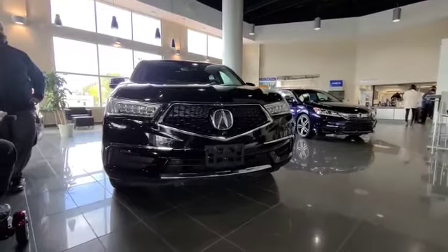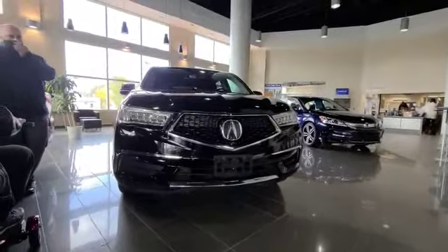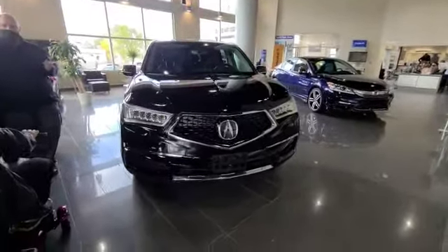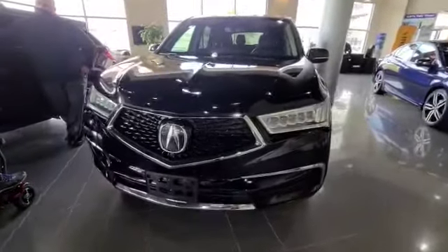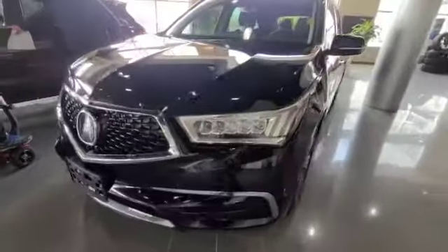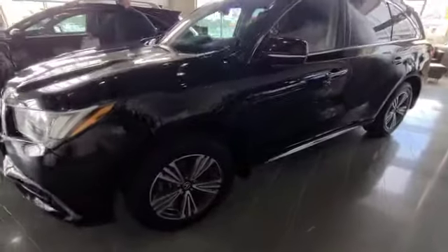This is Darby from South Iacra and I'm super excited to talk to you about this 2017 MDX Navigation. As you can see you have your diamond pentagon grille and your dual LED lights. This black MDX is in fantastic condition.